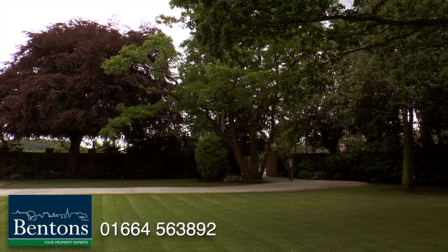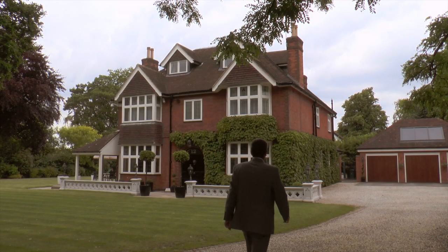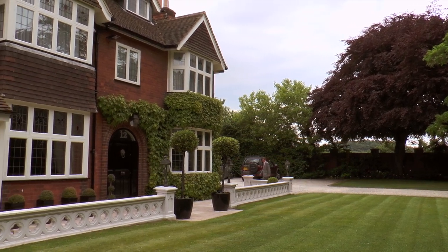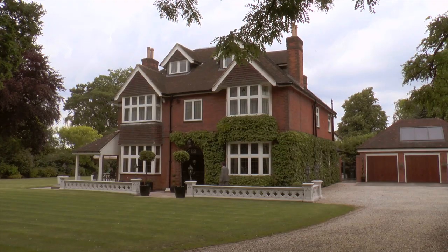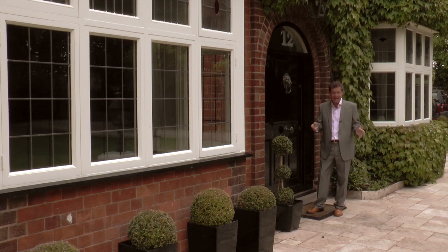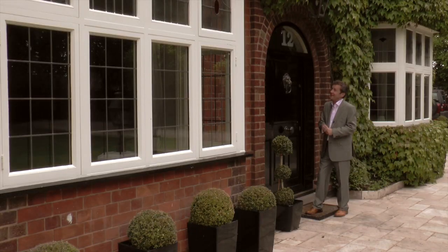I've come to the delightful village of Bunny in Nottinghamshire, and down this sweeping driveway is this — and it's gorgeous. It truly is gorgeous. It's detached, it's got five double bedrooms, five bathrooms and en suites, surrounded by this beautiful garden. There's a triple garage at the side of the house, and it really is magnificent. I'll show you around.